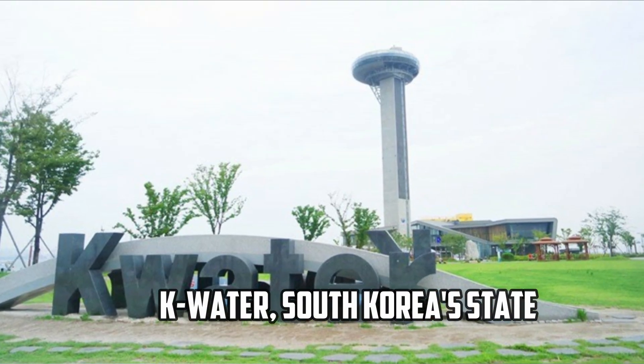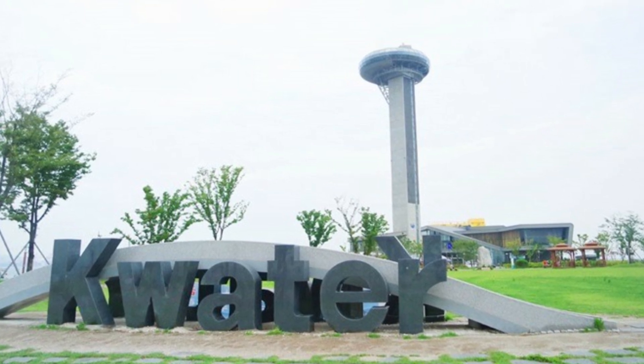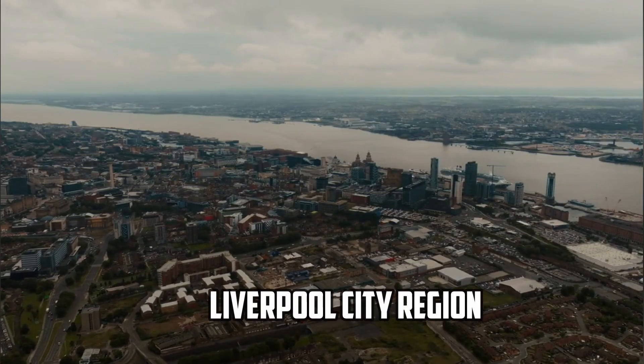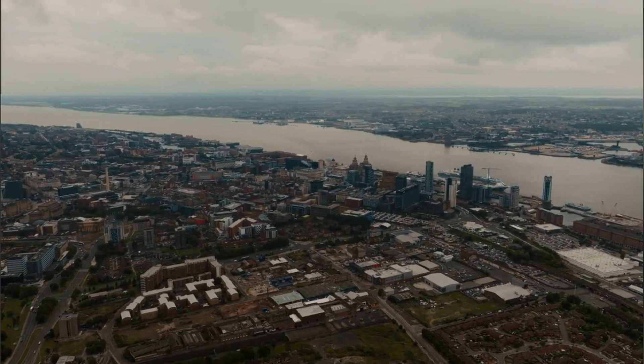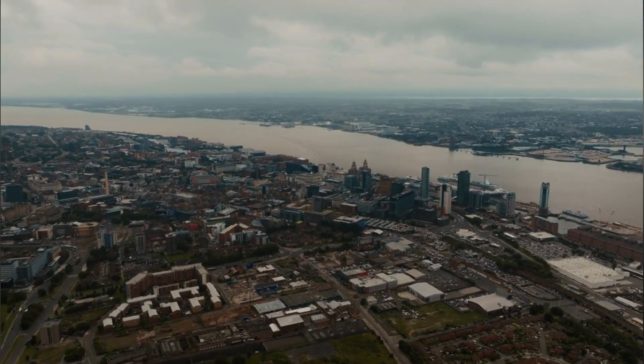K-Water, South Korea's state water company, runs the world's biggest tidal range power scheme at Sihwa Lake. The Liverpool city region has teamed up with K-Water, with the goal of making the River Mersey plan the biggest of its kind in the world.